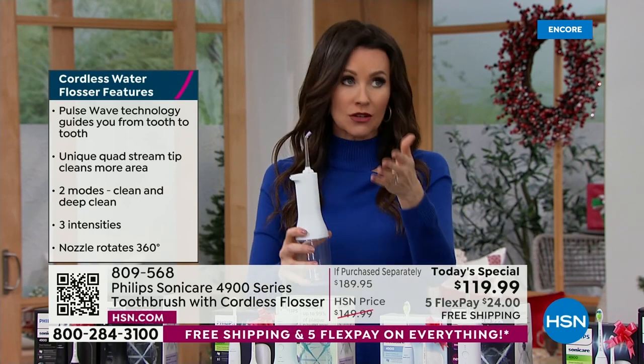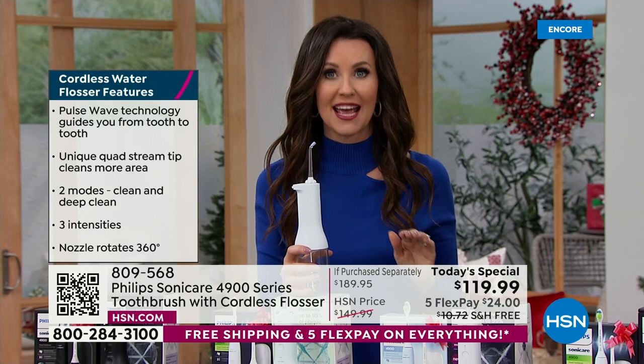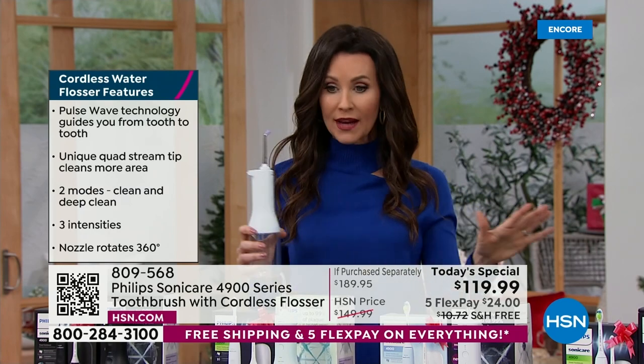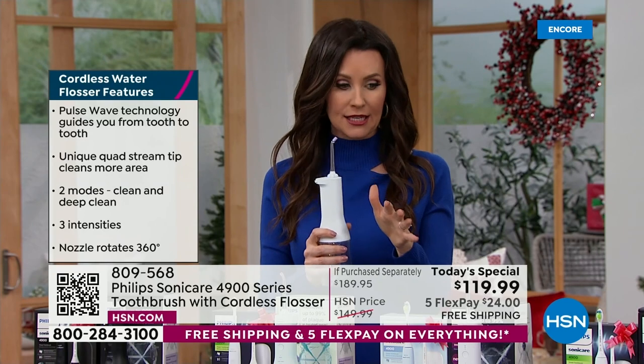This is your perfect chance to get it. Today starts free shipping and handling on everything here at HSN — everything. So get more than one. It's $24 on any credit card with FlexPay. We ship these right to you.